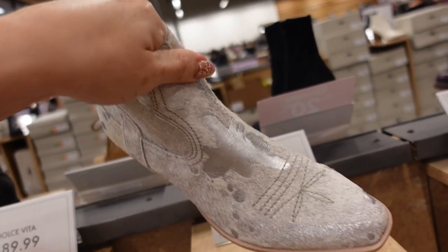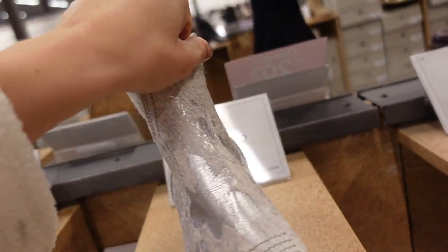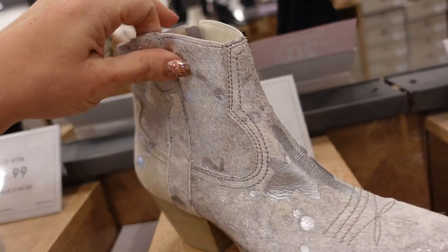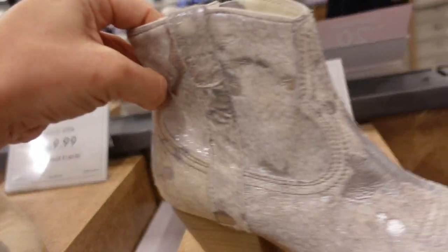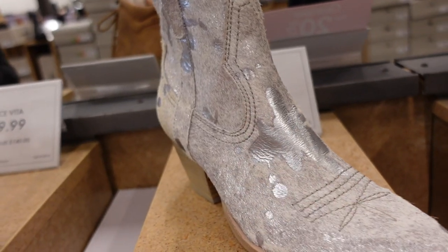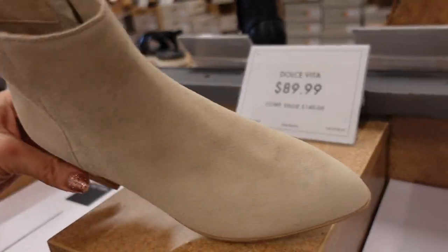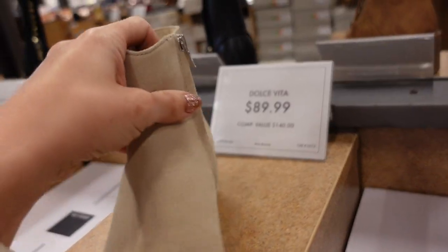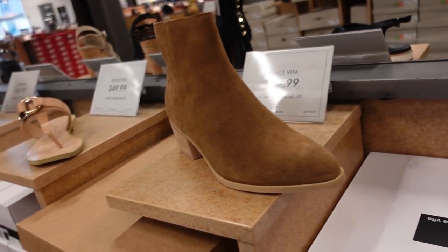New western-style boot from Dolce Vita — square toe, zipper on the inside, chunky heel in the back, a little bit of metallic silver with a fur-like material. These are $149.99. Also new from Dolce Vita, a shorter heel with that pointed toe, zipper on the inside, really nice suede material in beige.